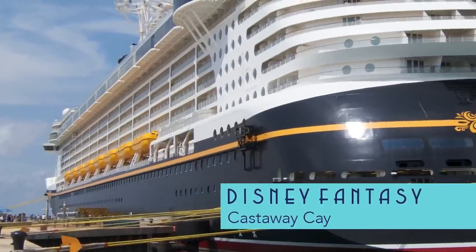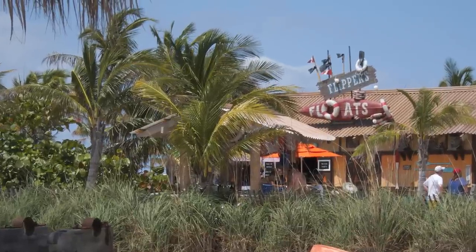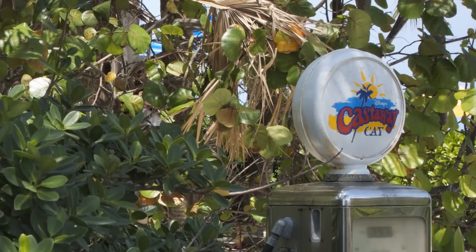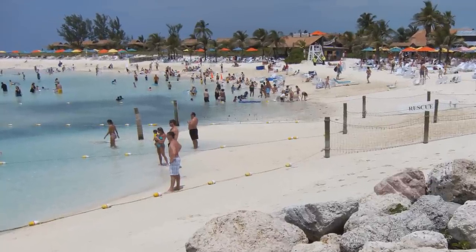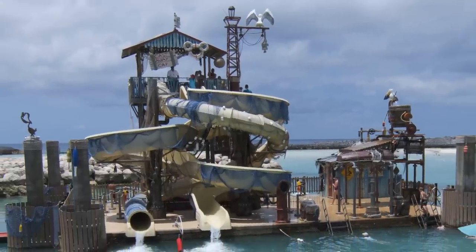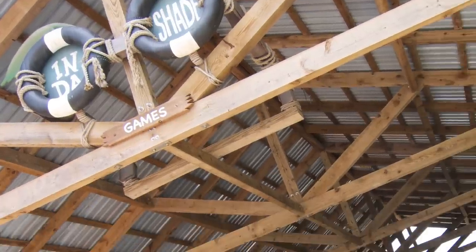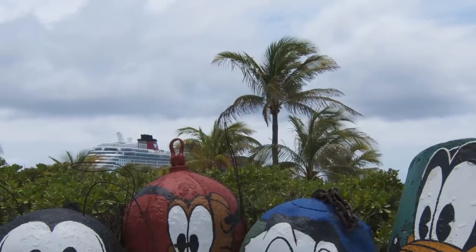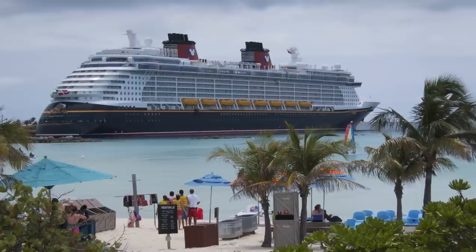Castaway Cay is Disney's private island destination, where you'll find Disney's usual dedication to theming. Family beaches here are very clean and well-organized. And if you're already missing the AquaDuck, there are plenty of waterslides here too. Under the intense Caribbean sun, it's nice to find plenty of shade structures and, of course, Disney's playfulness. There are also plenty of great photo opportunities of your ship.